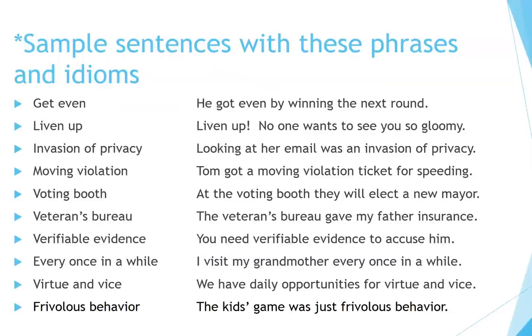Sample sentences with these phrases and idioms. Get even: he got even by winning the next round. Liven up: liven up — no one wants to see you so gloomy. Invasion of privacy: looking at her email was an invasion of privacy. Moving violation: Tom got a moving violation ticket for speeding. Voting booth: at the voting booth, they will elect a new mayor. Veterans bureau: the veterans bureau gave my father insurance. Verifiable evidence: you need verifiable evidence to accuse him. Every once in a while: I visit my grandmother every once in a while. Virtue and vice: we have daily opportunities for virtue and vice. Frivolous behavior: the kids' game was just frivolous behavior.